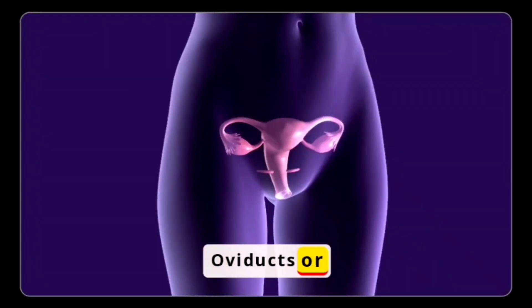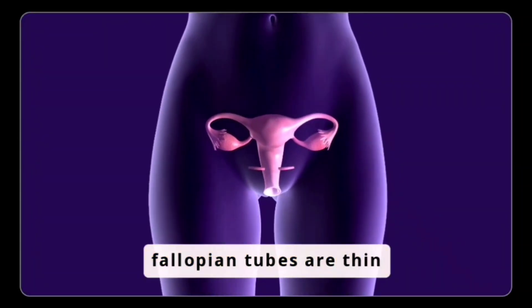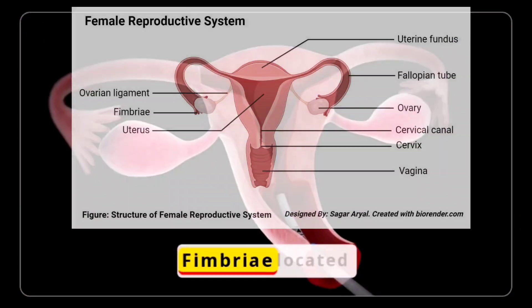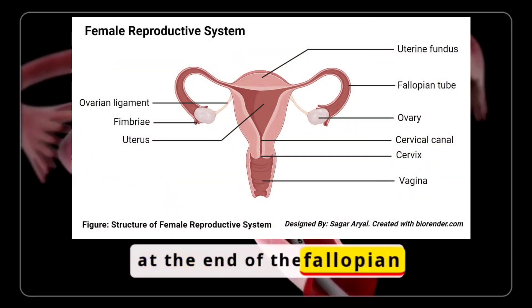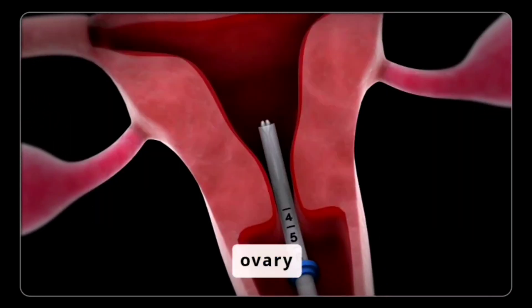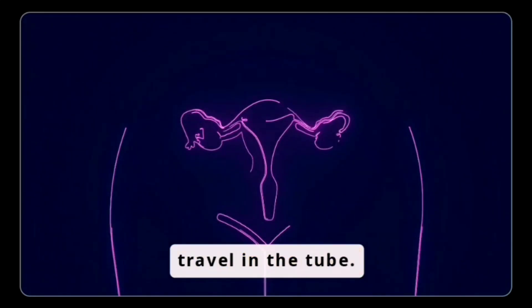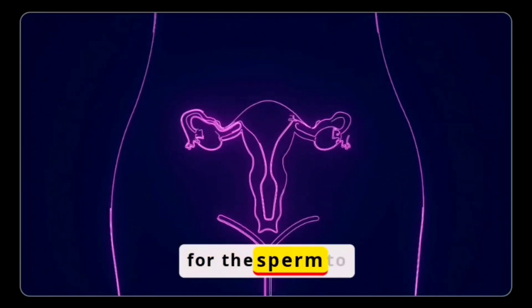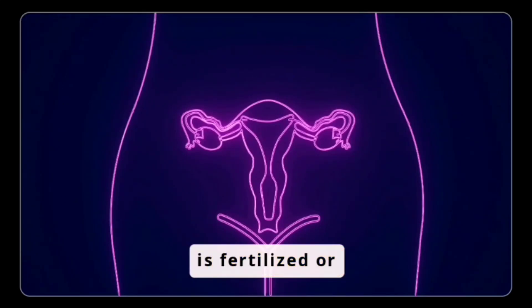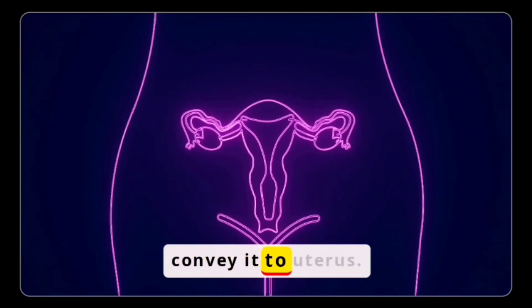Oviducts or fallopian tubes are thin and long tubes conveying ovum to the outside. Fimbriae, located at the end of the fallopian tube, grab the mature ovum released by the ovary. They allow the ovum to travel in the tube, where it waits for sperm to fertilize it. Whether the ovum is fertilized or not, the oviducts convey it to the uterus.